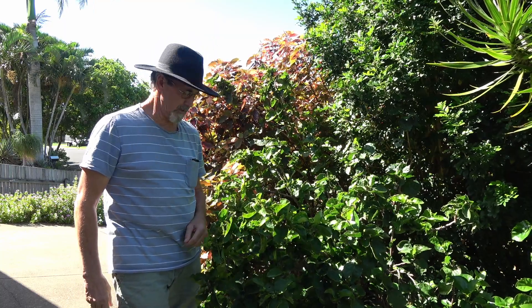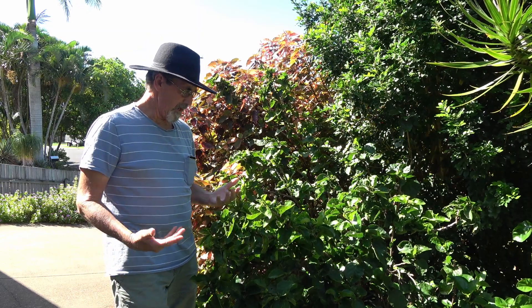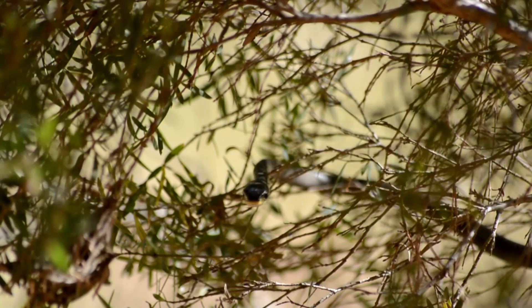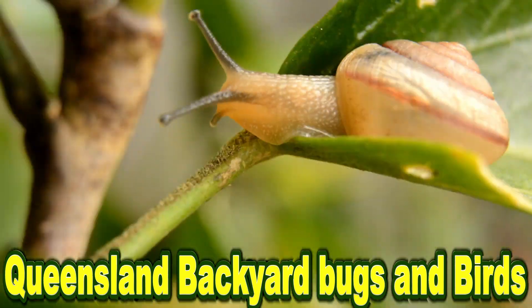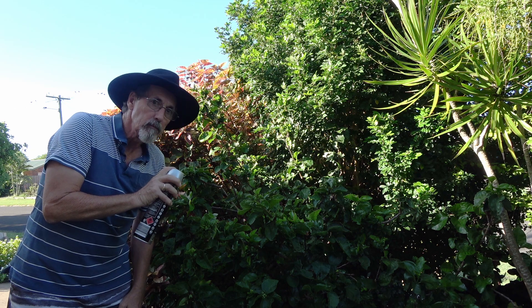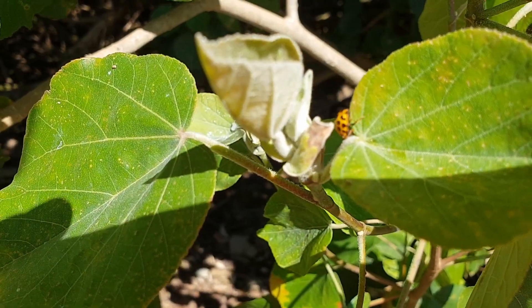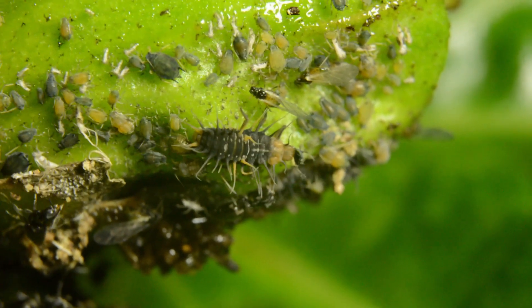Oh no, not a can of aphids — how do you get rid of them? Queensland backyard bugs and birds. You've probably had these on your plants, so you might arm yourself with some pesticide. But there is a natural way that nature uses to keep the balance: ladybugs — well, not the ladybug itself, but the ladybug's babies.